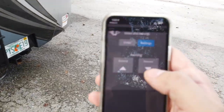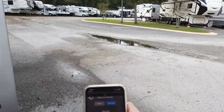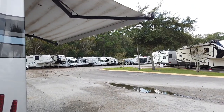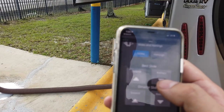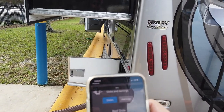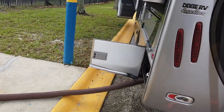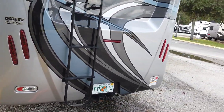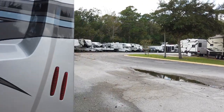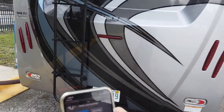I can retract my awning with one touch, and at the same time retract the bedroom slide. Once the awning and slide are in, packing up the RV is so much easier.